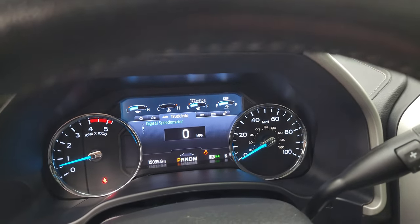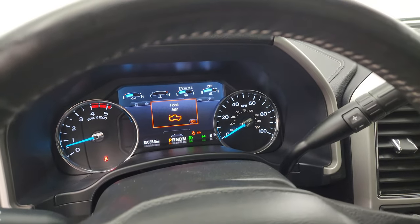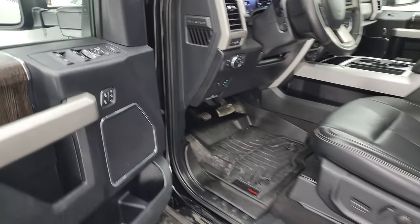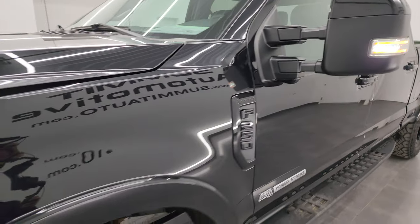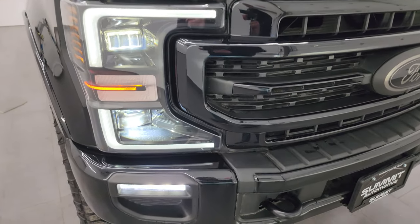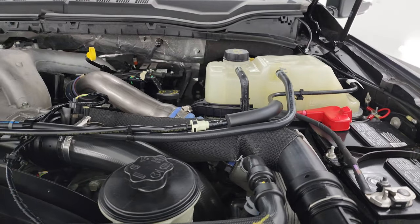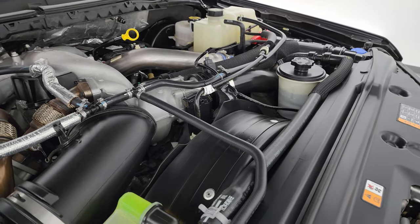It starts right up — no check engine lights or anything like that. There's that LED light in the mirror. Hopefully from this HD video you've been able to verify the quality, condition, options, and cleanliness of this truck all the way around, inside and out. All those LED lights are super bright and look really good. Under the hood we have the 6.7 liter Powerstroke diesel engine — the engine bay is very clean and it runs very smooth.